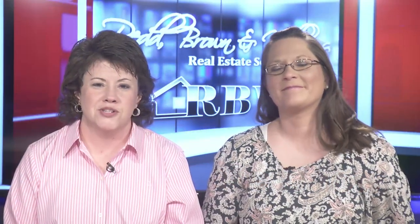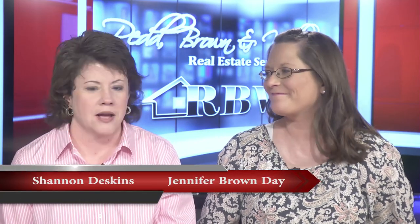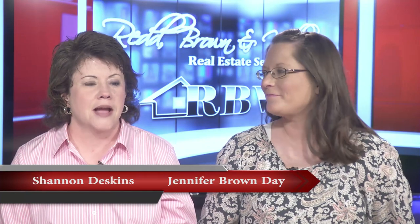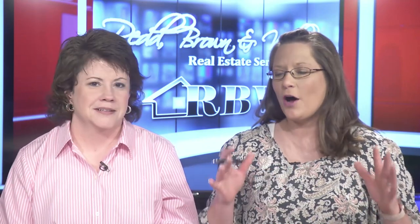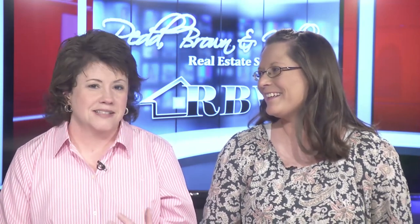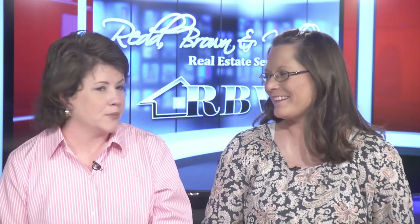Hello everyone and welcome once again to another edition of the Red Brown and Williams Real Estate Show. I'm Shannon Deskins along with Jennifer Brown Day. Jennifer, we can finally say spring is here. I think it's here and hopefully that means all this cold weather is gone for good. We technically said spring was here for our last show but the weather was a little farther behind, so I think we're getting the temperatures now.